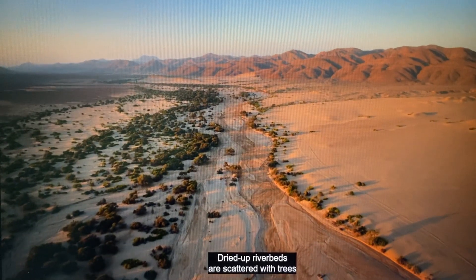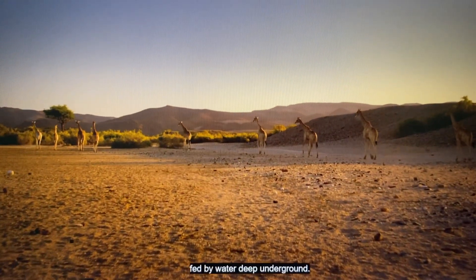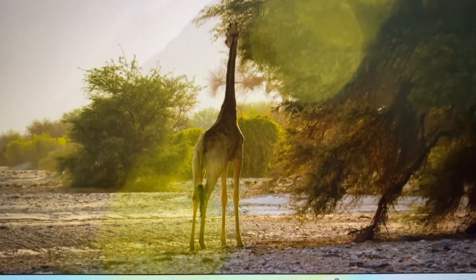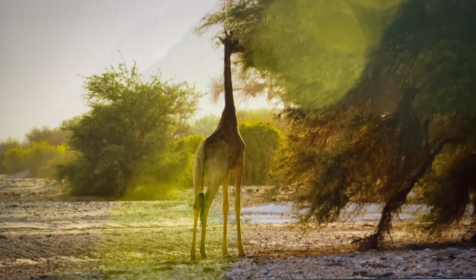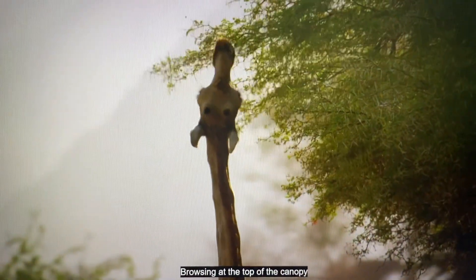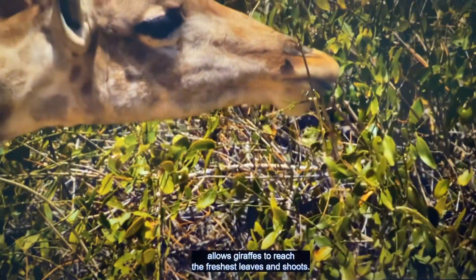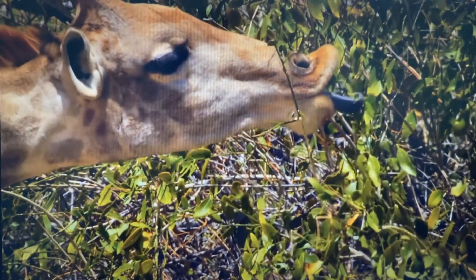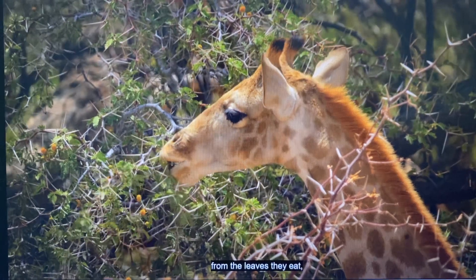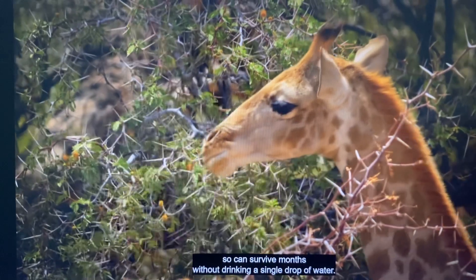Dried up riverbeds are scattered with trees, fed by water deep underground. Browsing at the top of the canopy allows giraffes to reach the freshest leaves and shoots. Incredibly, they get all the moisture they need from the leaves they eat, so they can survive months without drinking a single drop of water.